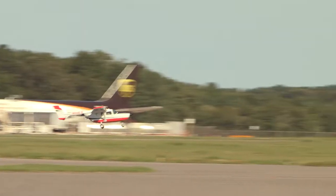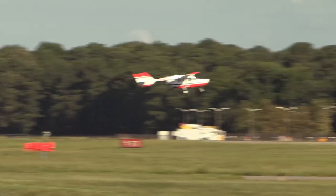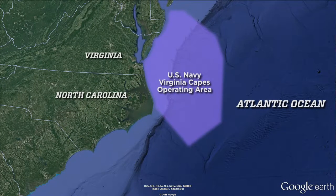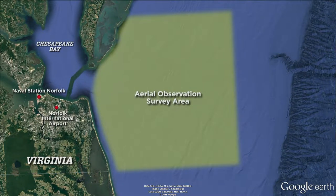A team of observers from the Virginia Aquarium and Marine Science Center takes off from Norfolk International Airport, flying over Virginia's nearshore and offshore waters that are part of the Navy's Virginia Capes operating area. Over the next six hours, they'll cover a 6,500 square kilometer survey area looking for protected marine animals.